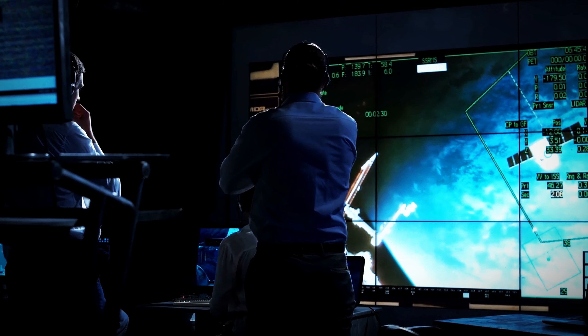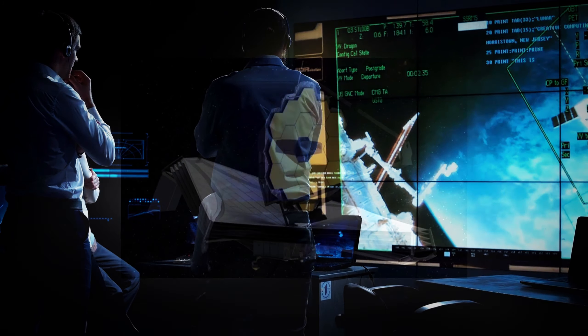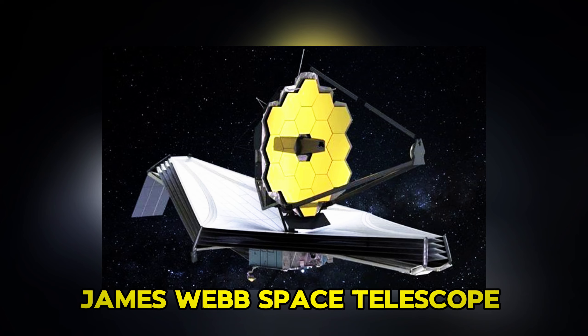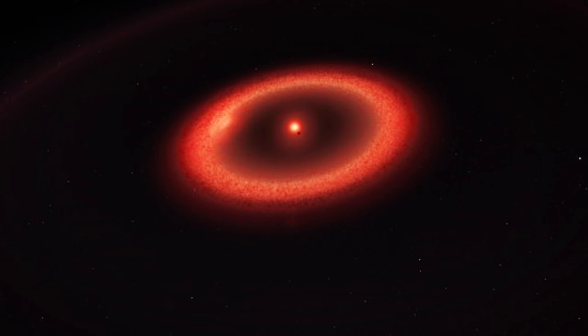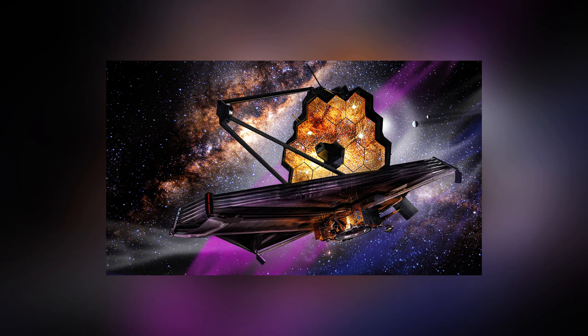Scientists and space experts at AOS are captivated by the enigmatic planet Proxima b. Recently, the James Webb Space Telescope captured the most detailed image of this distant world. What secrets might this far-off planet hold? Could life exist there? What new discoveries has the James Webb Telescope revealed? Let's explore.